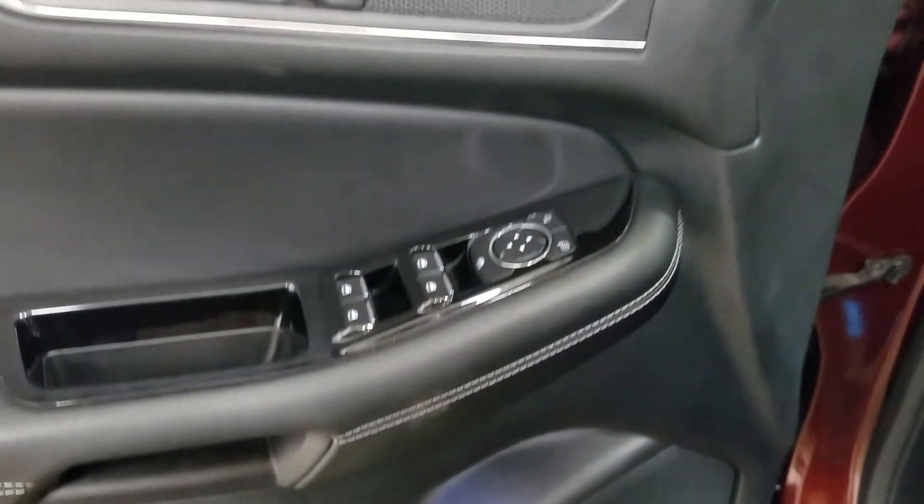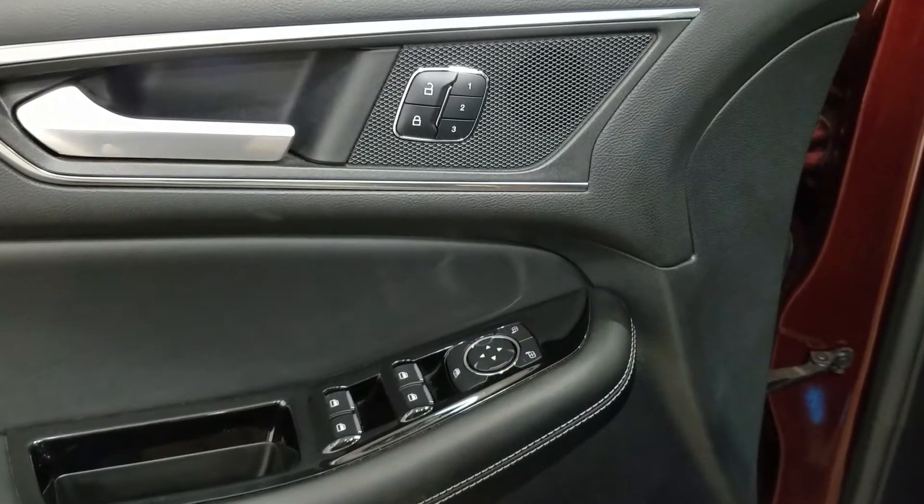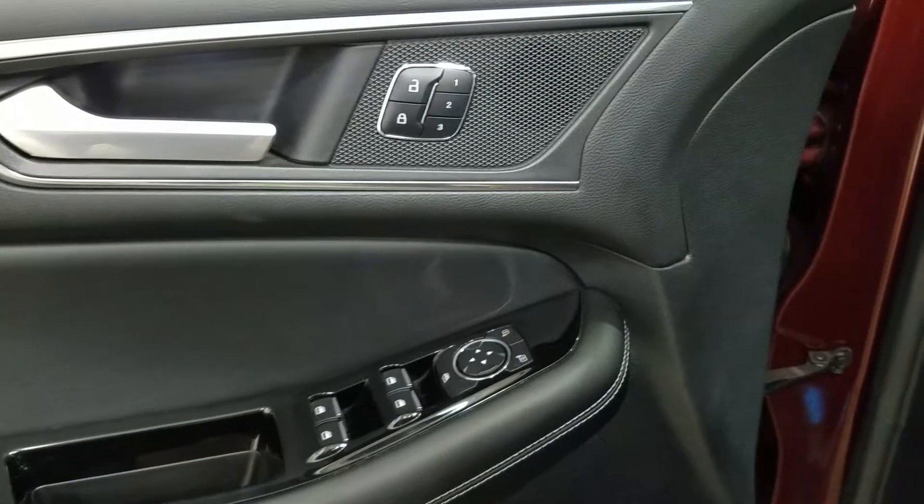At the interior, we have loads of driver-friendly features, including tons of door storage, as well as power locks, memory seating for the driver, power windows, and power adjustable mirrors with blind spot information system.